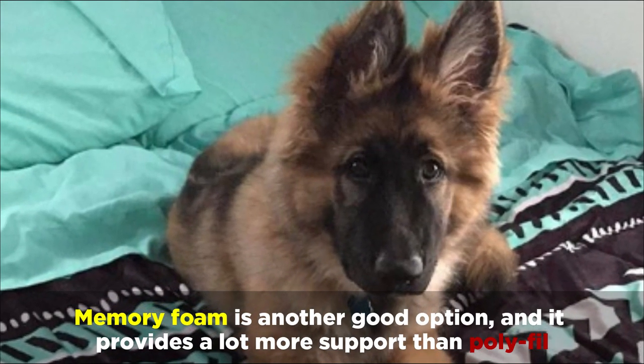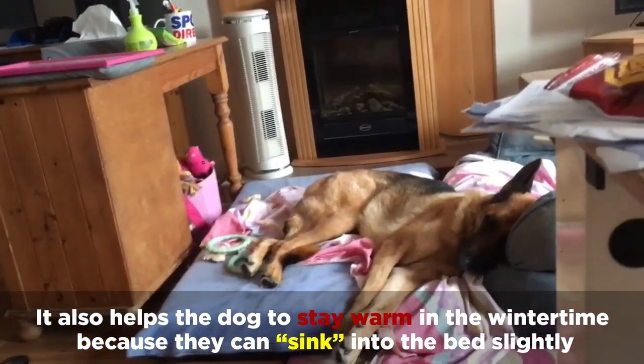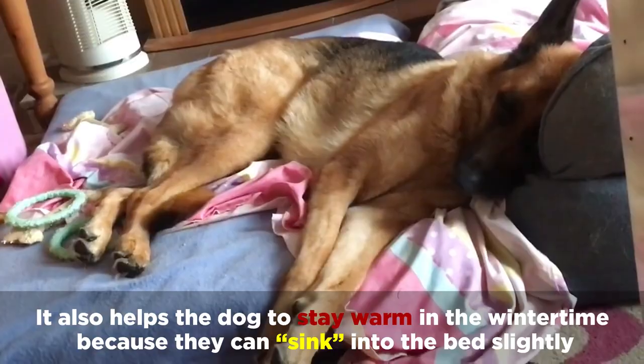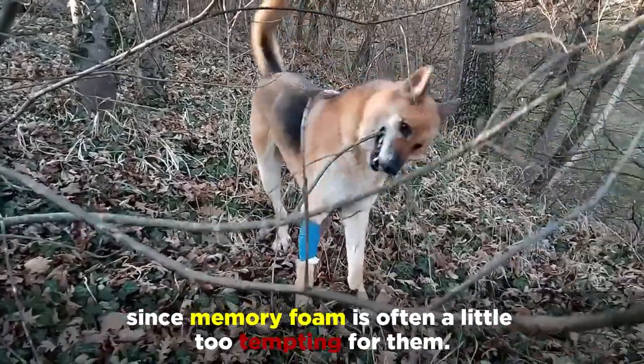Memory foam is another good option, and it provides a lot more support than polyfill. It also helps the dog to stay warm in the wintertime, because they can sink into the bed slightly. But be careful with dogs that like to chew, since memory foam is often a little too tempting for them.